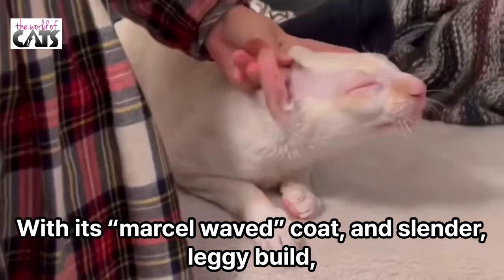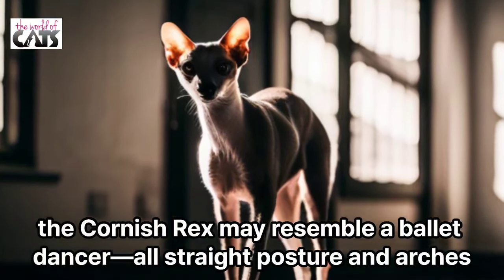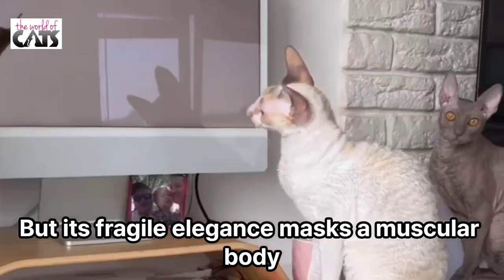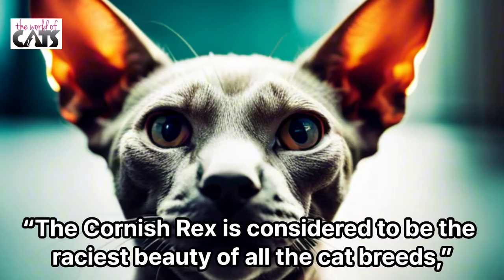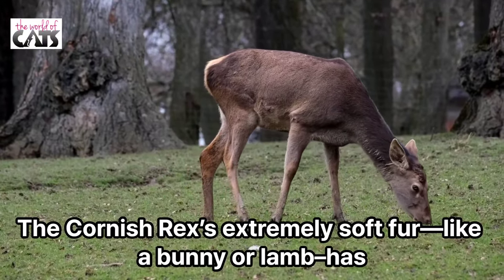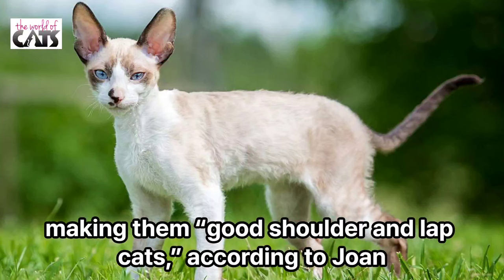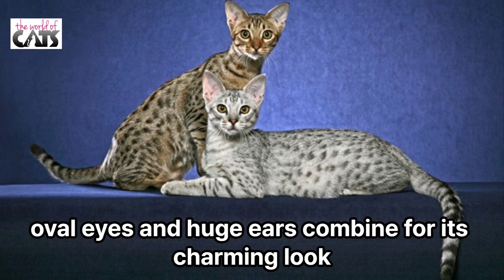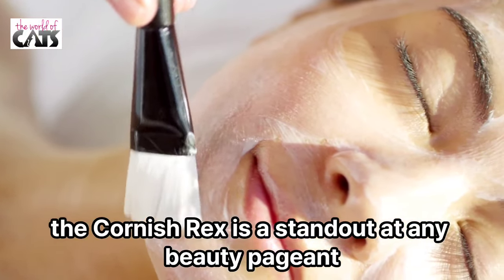Number 6: Cornish Rex. With its marcel-waved coat and slender, leggy build, the Cornish Rex may resemble a ballet dancer with straight posture and arches, but its fragile elegance masks a muscular body. The Cornish Rex is considered to be the rarest beauty of all the cat breeds, says Miller, and it always seems to be in motion. The Cornish Rex is extremely soft, like a bunny or lamb, has no guard hairs, and the cats have a natural warmth about their bodies, making them good shoulder and lap cats. The breed's high cheekbones, prominent nose, oval eyes, and huge ears combine for a charming look. Loved for its kittenish antics and a coat that begs to be caressed, the Cornish Rex is a standout at any beauty pageant.